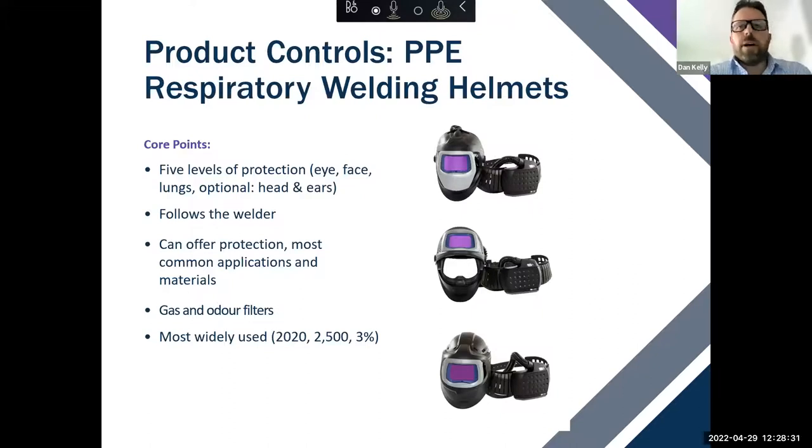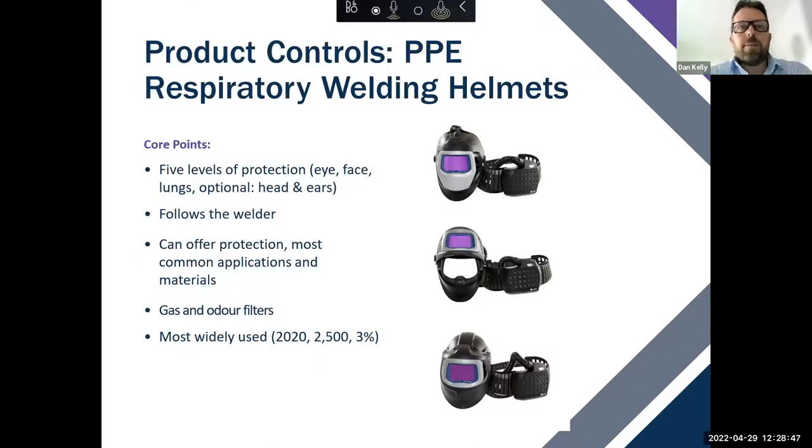Under a survey conducted in 2020, PAPR was the most widely used PPE control in Australia and New Zealand — with around 2,500 welders participating, representing approximately 3% of the world's welding population. We've got a few videos here that go through some of the key facets around PAPR: the welding helmet, the Adflo system, and the welding lens — touching on those five levels of protection.